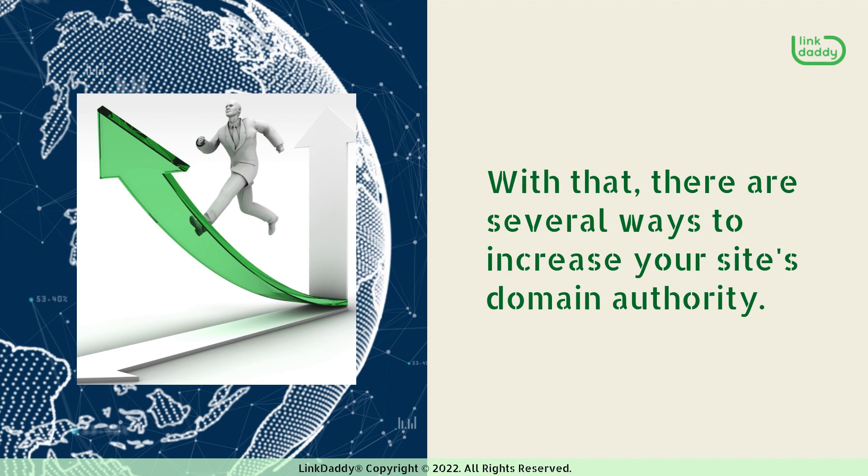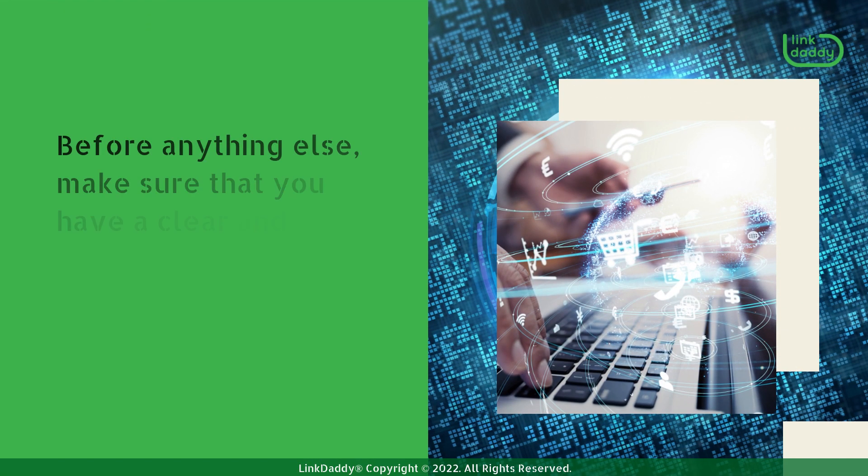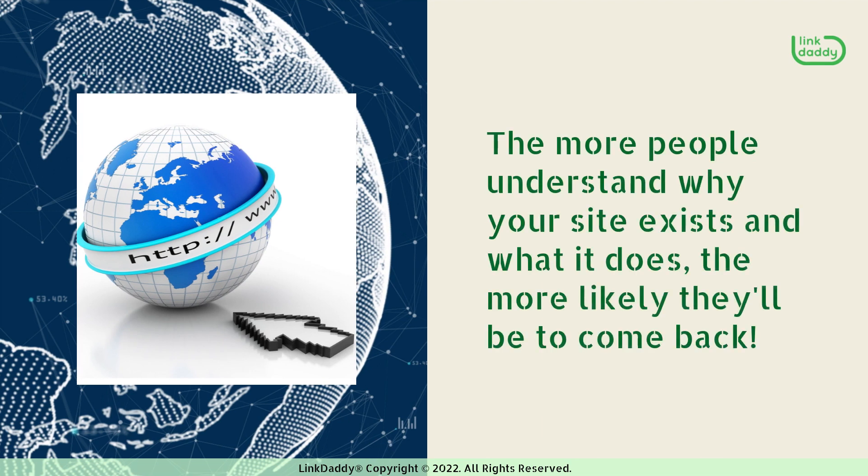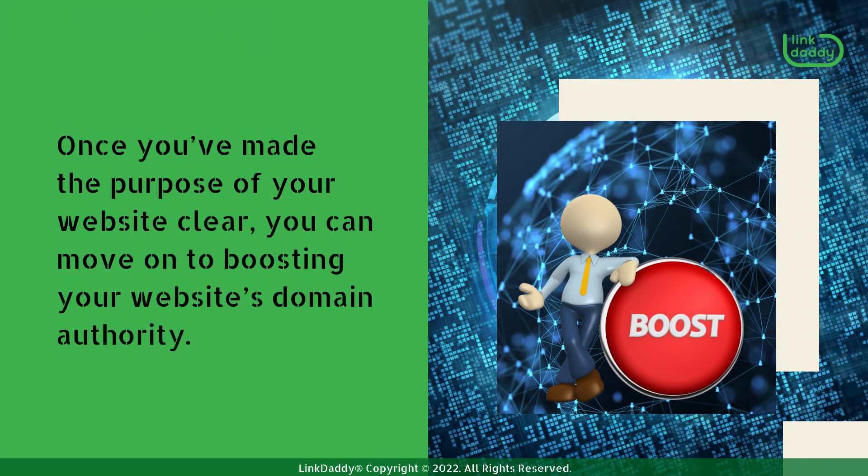There are several ways to increase your site's domain authority. Before anything else, make sure that you have a clear and understandable mission statement for your site. The more people understand why your site exists and what it does, the more likely they'll be to come back. Once you've made the purpose of your website clear, you can move on to boosting your website's domain authority.